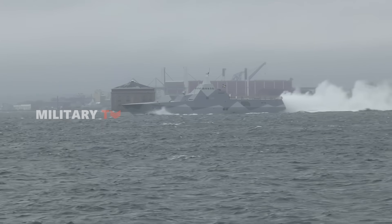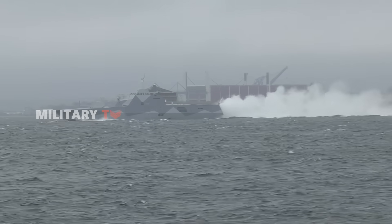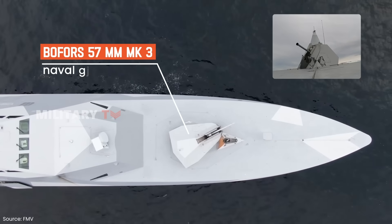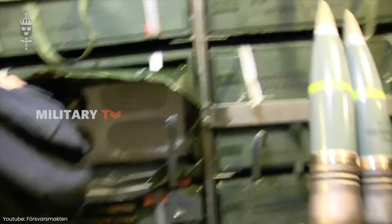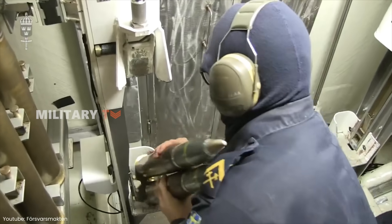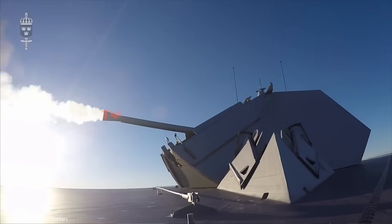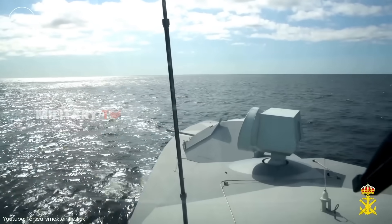The Visby-class Corvette is not just about stealth and speed — it's a formidable combat platform designed to take on a variety of threats. The ship's primary weapon is the Bofors 57mm Mark III naval gun, a versatile weapon that can engage a range of targets from fast-moving boats to incoming aircraft. Its rapid-fire capabilities make it especially effective in high-intensity combat situations where quick reaction times are critical.